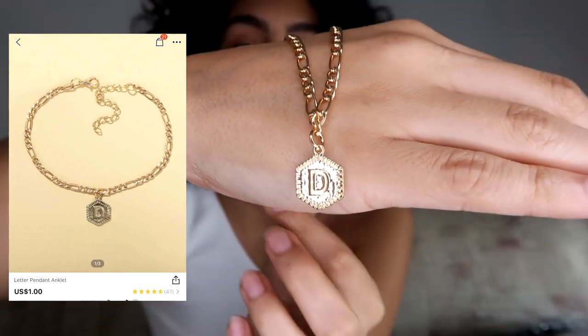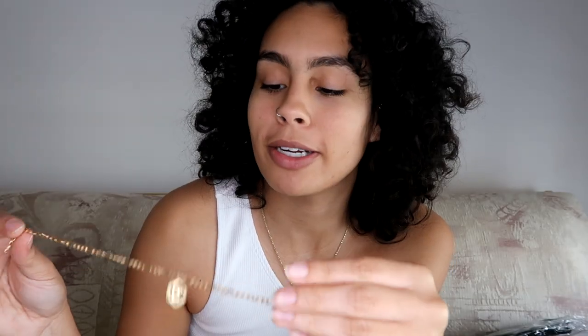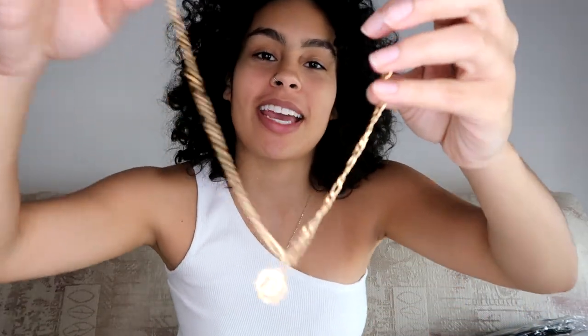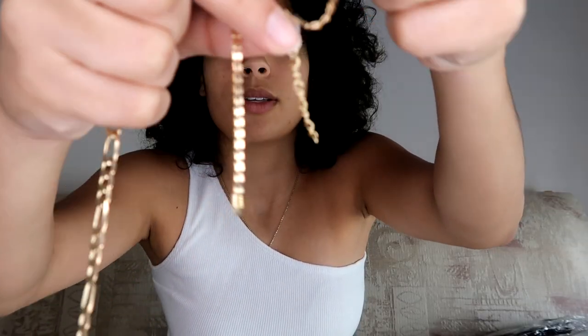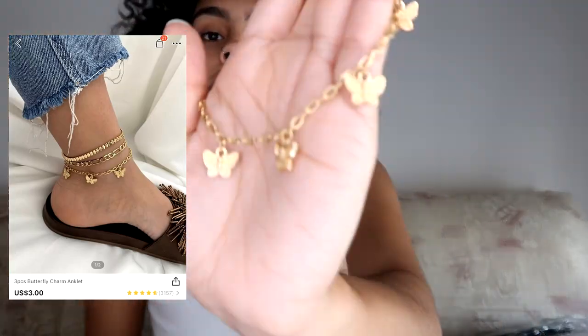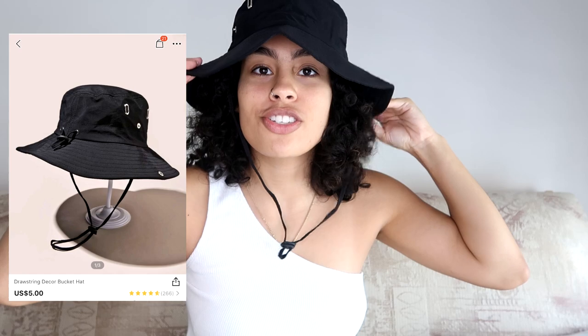I got this ankle bracelet with an initial 'D' on it — I decided to be that person with their significant other's initial. I paid eighty cents for this. I also bought one for my mom and my sister. These ankle bracelets came in a set of three but one came broken. I also got this butterfly one, which is really pretty. Next I got this bucket hat — wow, it actually fits my head even with my curly hair!